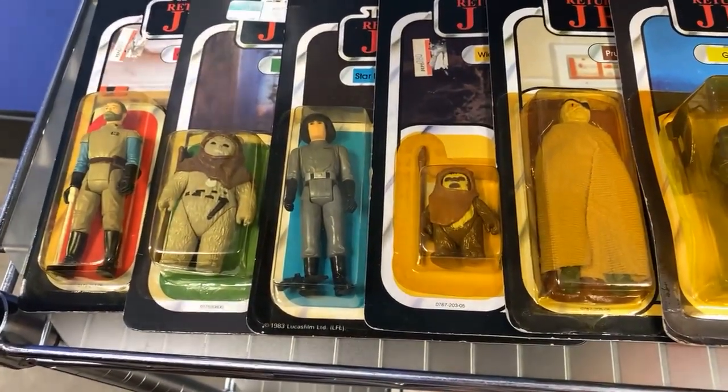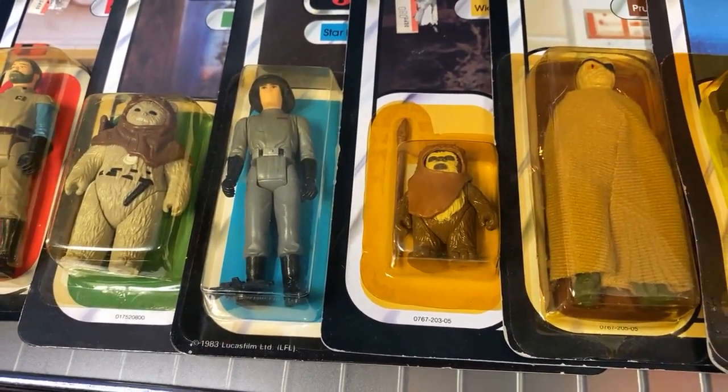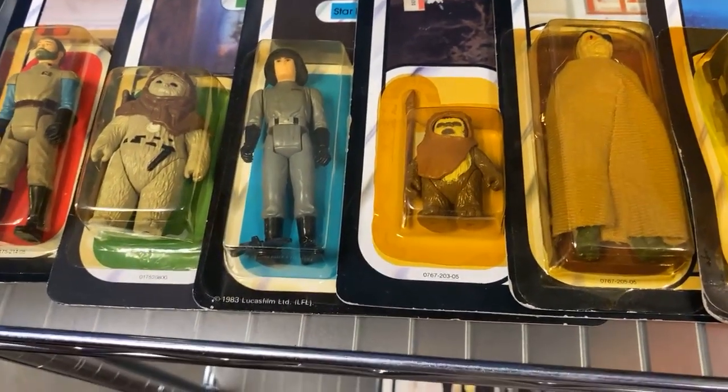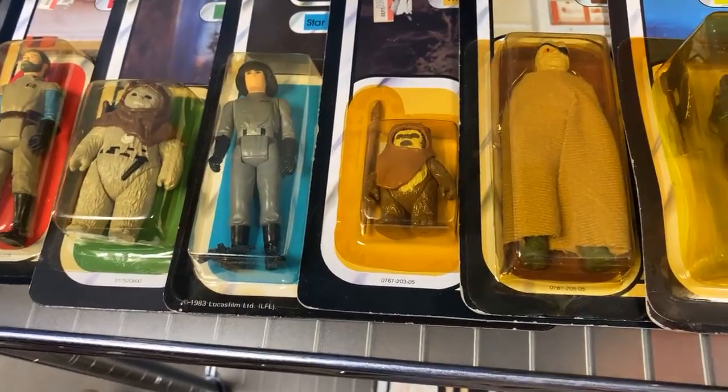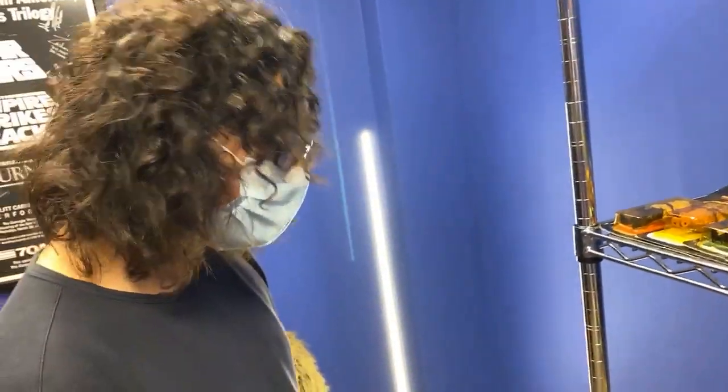I believe that variant is the way it's packaged. No, actually — sometimes the spear is on the left or on the right. Which one is the more rare? Whichever one you don't have!